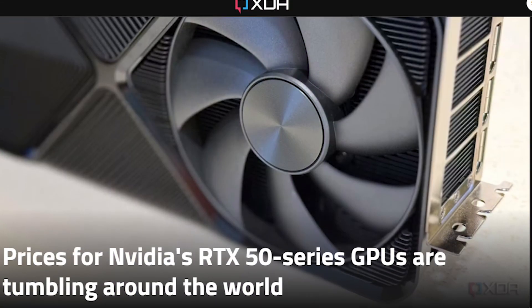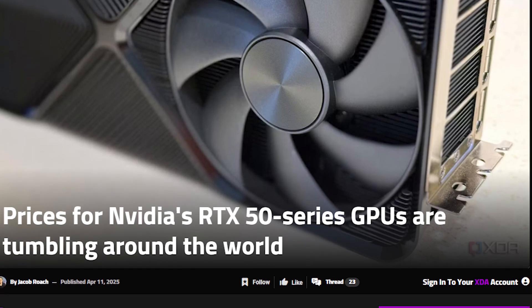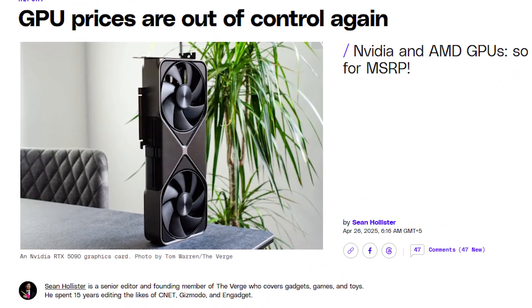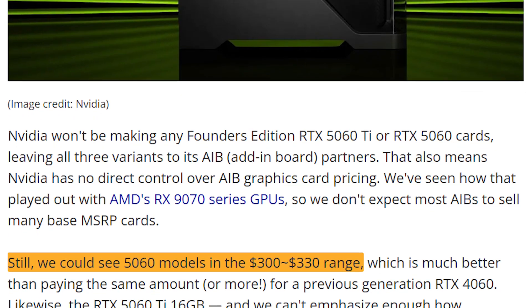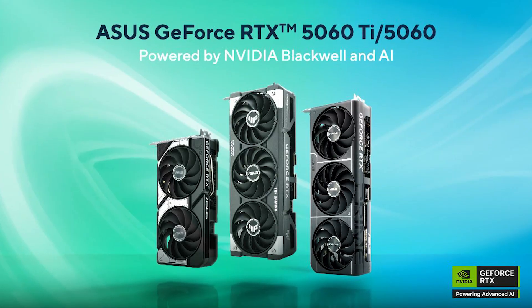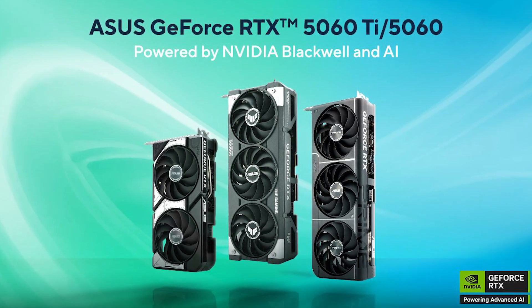While the RTX 5060's MSRP is $299, real-world pricing is a concern. Historical trends and current market dynamics indicate that GPU prices often exceed MSRP due to high demand and limited supply. Expected retail pricing ranges from $300 to $330, with no Founder's Edition available — all variants will come from AIB partners like ASUS and MSI.